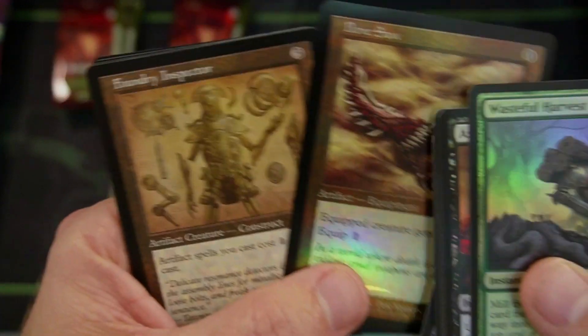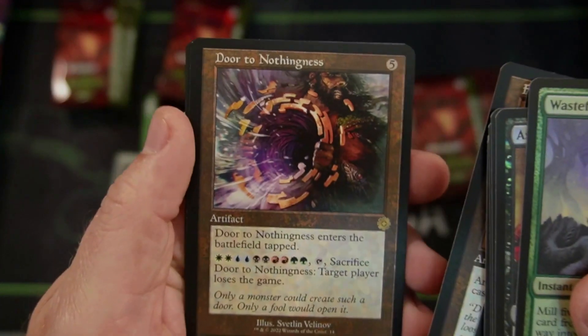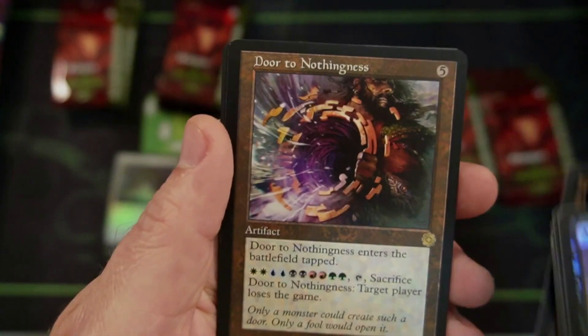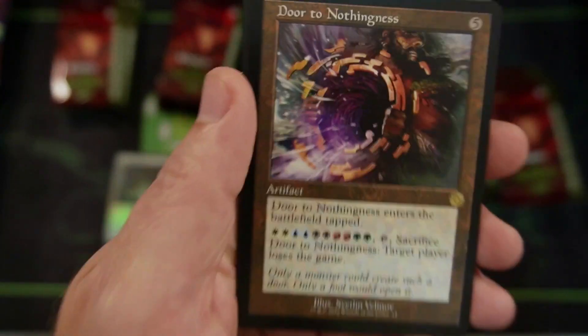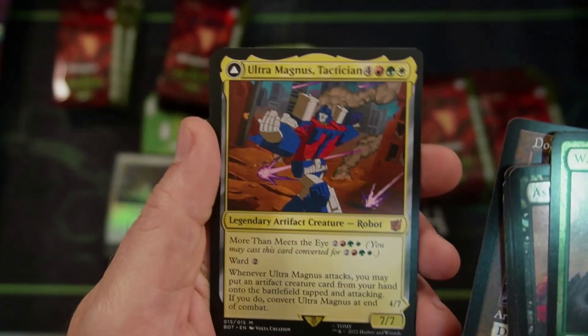The old style of artwork is something to look at. The Foundry Inspector. The Door to Nothingness — do you know how many times I tried to make this work? It's much easier now with the mana supply, but this was a card I really tried to break back in the day.